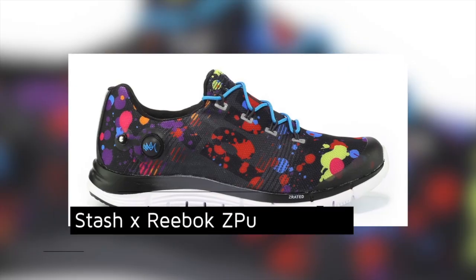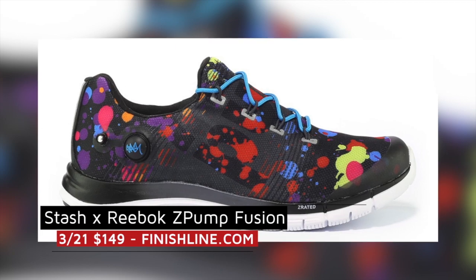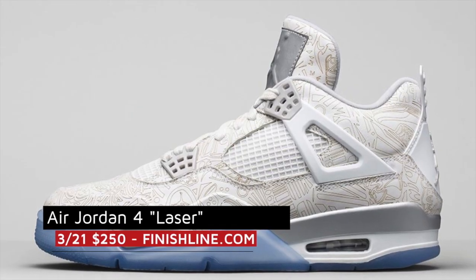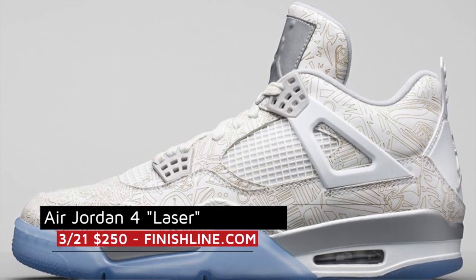Now skipping ahead to the Reebok Z-Pump, graffiti artist Stash has been able to work his magic on the silhouette and that collab will drop this weekend as well. Finally we have the Air Jordan 4 Laser. Like the Foam Posites I mentioned earlier, these made a brief appearance at All-Star and will now get a wider release at Finish Line for $250.